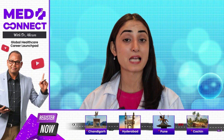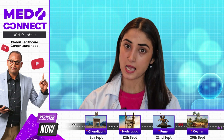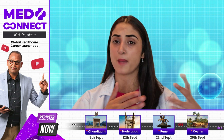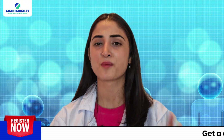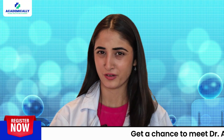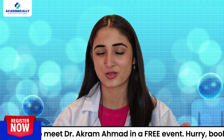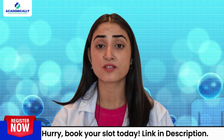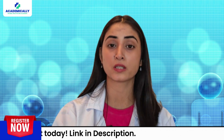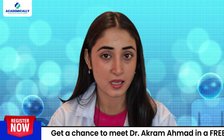To be eligible for the New Zealand OPERA exam, you need to have either a Bachelor of Pharmacy (B.Pharm) or a Doctor of Pharmacy (PharmD) degree. You also need to be actively registered with the State Pharmacy Council in your home country to ensure that your credentials are up to date and well recognized.